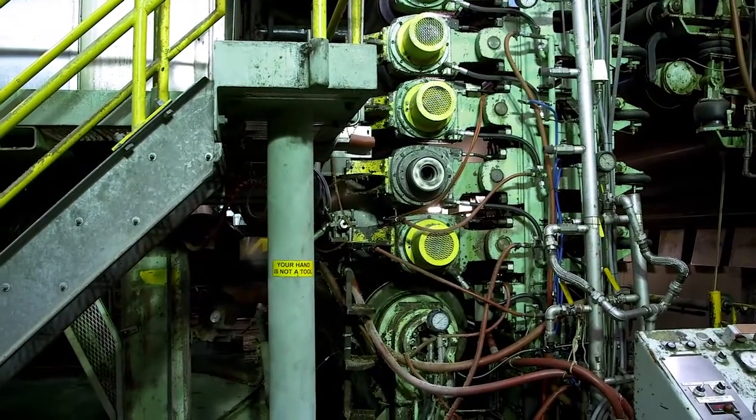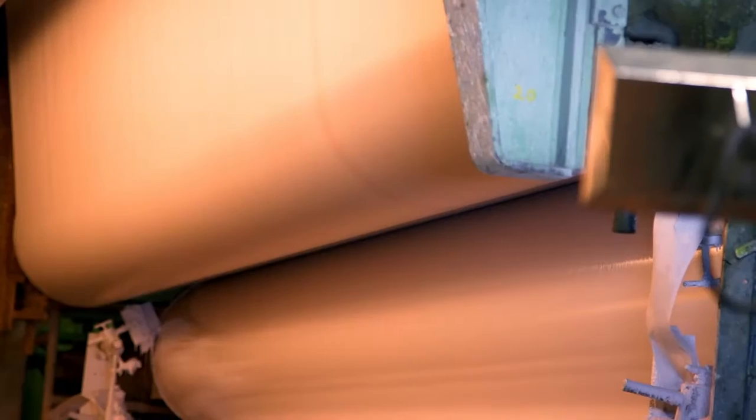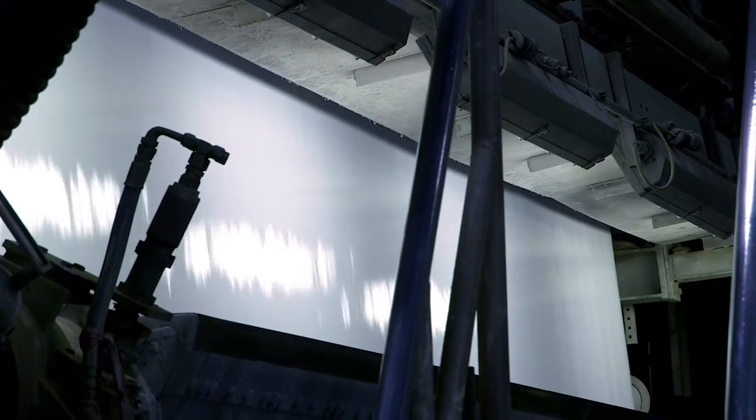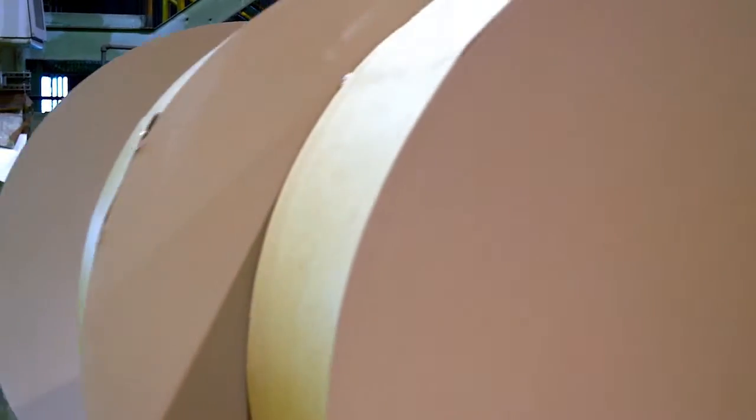Once it's through the refiners, we bring it to the head box, which is where the fiber itself is carried out and formed into a sheet. It's then surface treated at a size press or a coater, depending on the end use of the material. And once through the coater, we calendar it with a gloss calendar, just to impart some gloss and shine into the sheet, and then we reel it up.